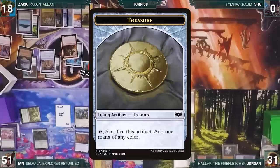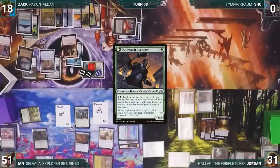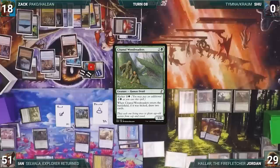Jordan draws and casts Carpet of Flowers, then casts Dockside Extortionist — it enters and Jordan creates four Treasures. He plays Yavimaya, Cradle of Growth, and casts Duskwatch Recruiter. He moves to a second main phase, has three green through his Carpet, and taps Ancient Tomb to cast Garruk's Harbinger. He casts the Signal of Sylvan Reclamation and ends his turn.